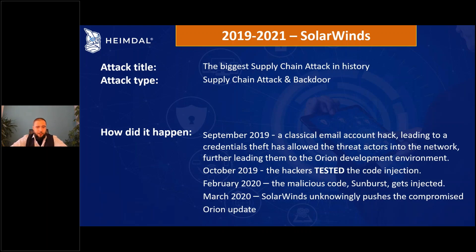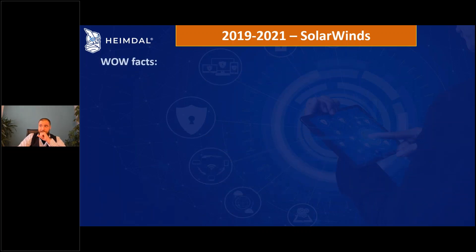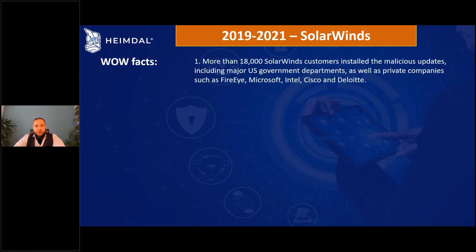In March 2020, SolarWinds pushed the compromised Orion patch to the world — meaning US government agencies, major US companies, and more, which we'll see in the next slide.